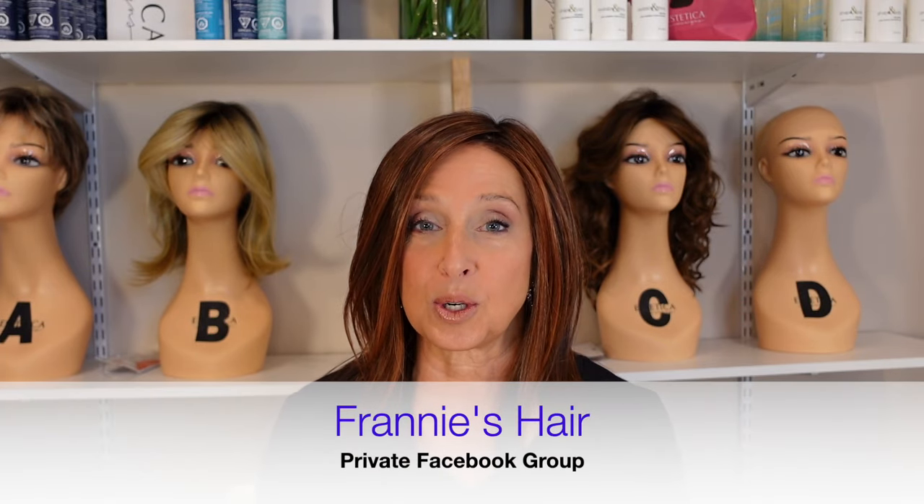I also wanted to mention our private Facebook group, Franny's Hair. Come on over and join us. It's a great place. We have over 1,100 members right now. Everybody is posting pictures of themselves in wigs, so you get to see the wigs on real people. We have a resident stylist over there, Vee, and she's there to answer any questions you have about wigs. She's also doing free one-on-one consultations through video, so you can actually see each other, and she can help you choose wigs or with any styling issues. Make sure you sign up for one of those consultations.